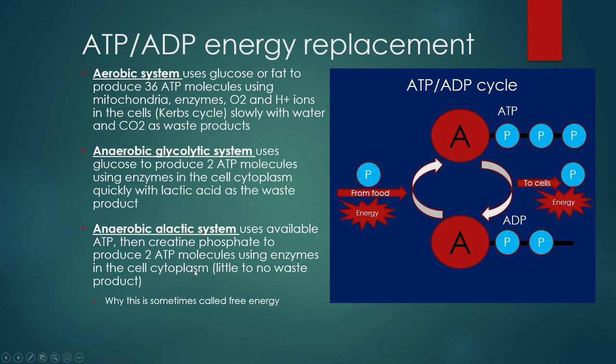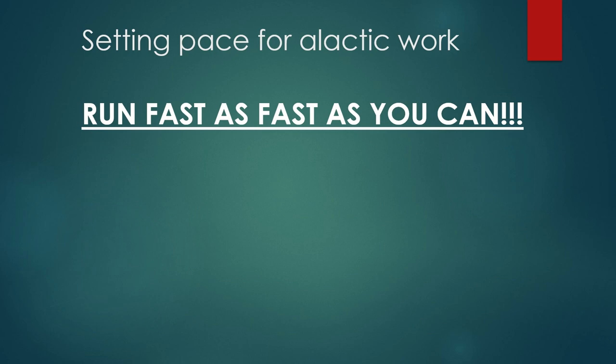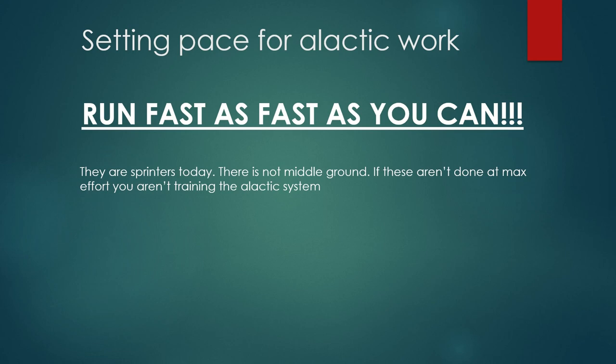In previous videos I've shown you how to set up paces using your VO2 max. How can we set up paces for alactic work? It's pretty simple: run fast — as fast as you can. That's really what this comes down to. This is the fastest free energy system you have. If you're not running fast, you're not training the alactic system. And again, it's not really about training the alactic system itself — it's about what you get while training it: all the force production, muscle elasticity, reduction in ground contact time. You have to run as fast as you can. We're sprinters today. There is no middle ground for this. If these aren't done at max effort, you aren't training the alactic system. Fast as you can.